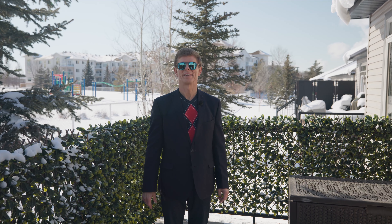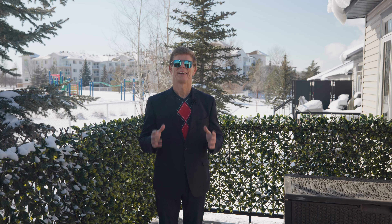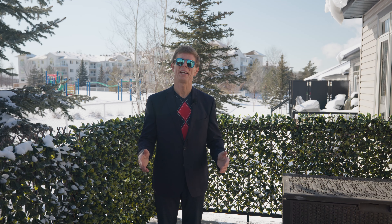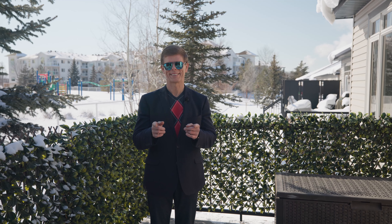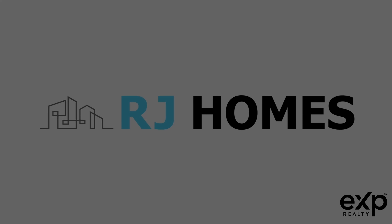Thank you for taking the time to watch the video all the way to the end. What did you think? Isn't this just an absolutely gorgeous bungalow? If you have any questions whatsoever, don't hesitate to give me a call direct at 780-222-8222. Of course, you can check out our website at rjhomes.ca. And remember, always share the video — you never know, this might be the perfect home for one of your friends.